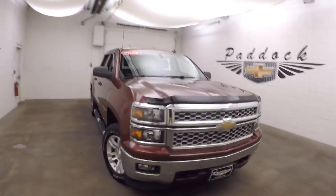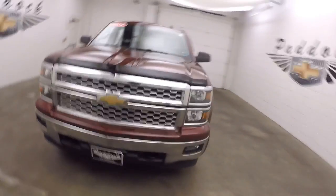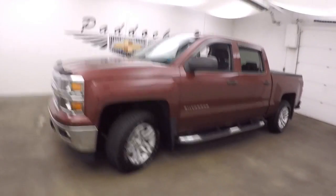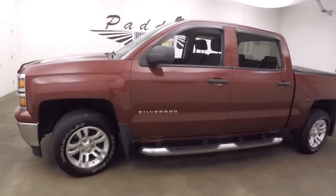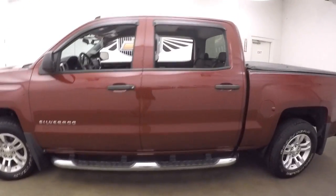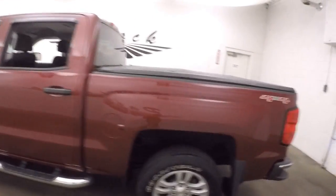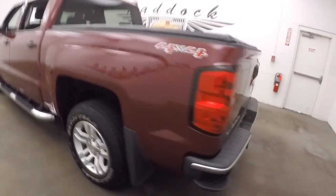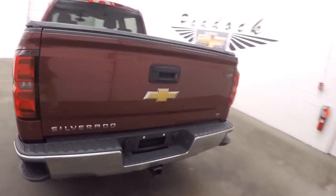This is a 2014 Chevy Silverado 1500. This is a 4x4 with four full-size doors. It has nice running boards going down the side and a vinyl tonneau cover. The truck is in great shape.